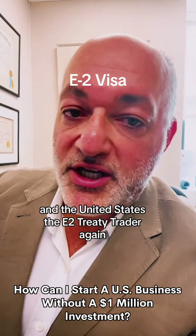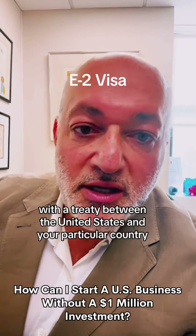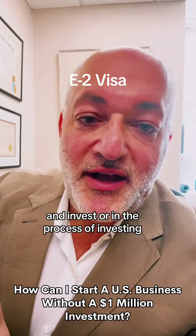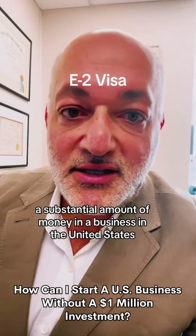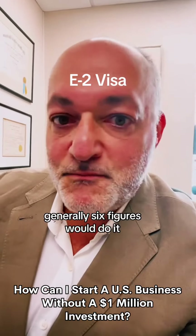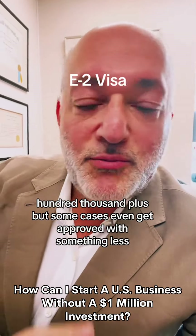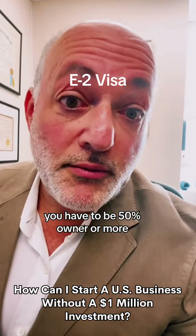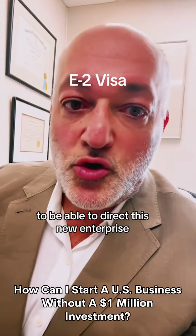The E-2 Treaty Investor. Again, be a national of a country with a treaty between the United States and your particular country. And invest, or be in the process of investing, a substantial amount of money in a business in the United States. Generally, six figures would do it — $100,000 plus — but some cases even get approved with something less. You have to be 50% owner or more, and you have to be coming to the United States to direct this new enterprise.